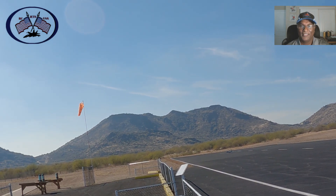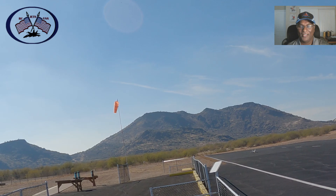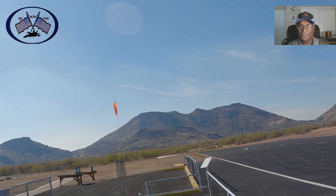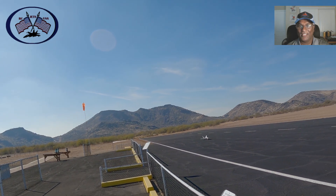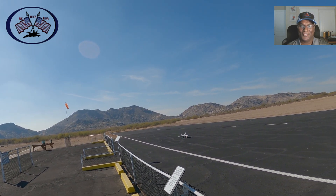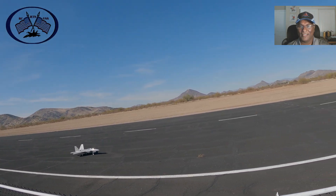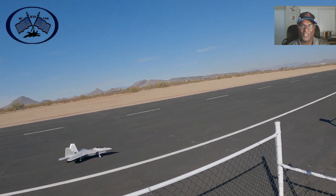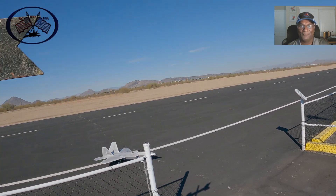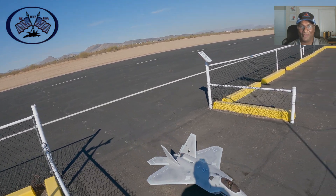I learned another thing about the F282 Raptor today: on the ground you cannot take sharp turns. As soon as you do that, it's going to tilt to a side. As you saw, I got a tiny little scratch that I may need to paint a little bit — not much. But you have to remember: no sharp turns on the ground.